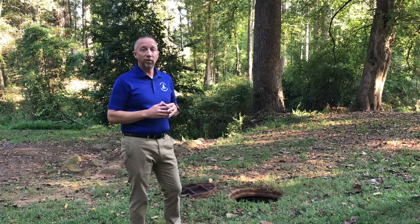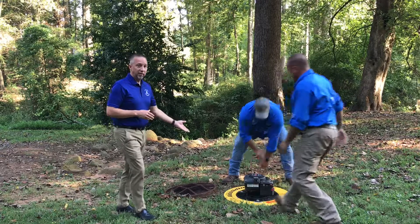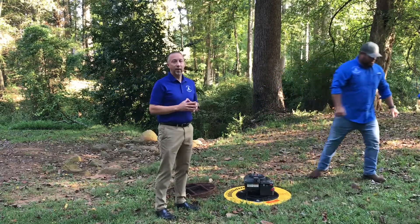Today I've asked Lance and Ryan to come and help me demonstrate very briefly how we plan on doing smoke testing. As you can see, they just placed a blower on top of the manhole.